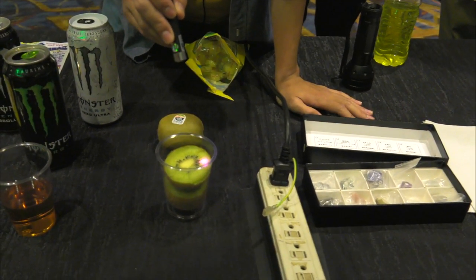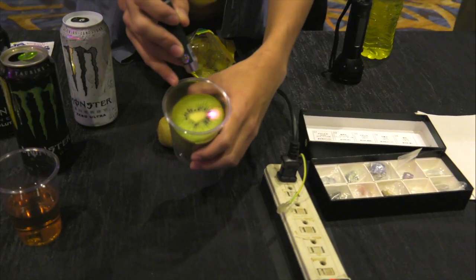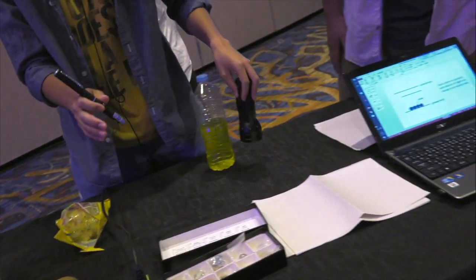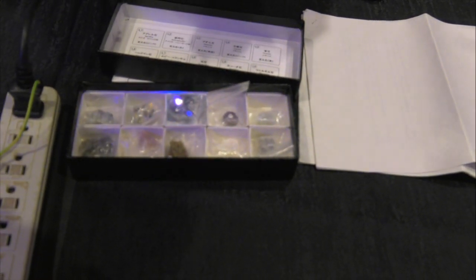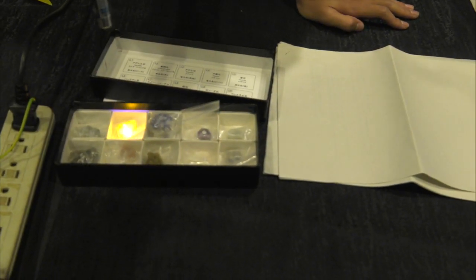Chlorophyll emit red or purple light by UV light. This is fluorescent mineral. Various stones is here. This one is the strongest.